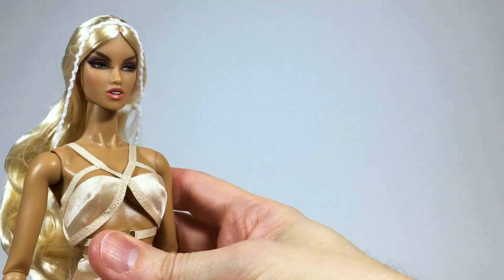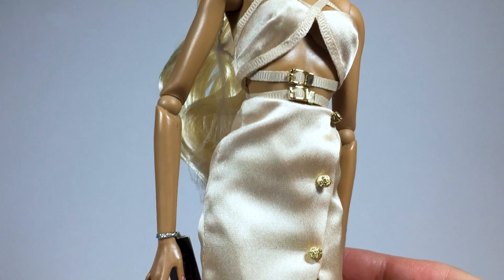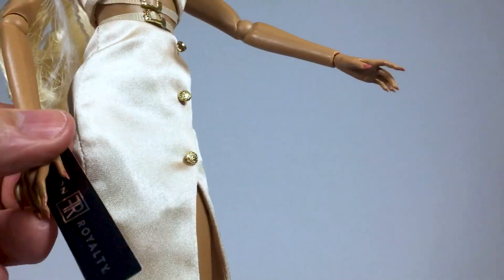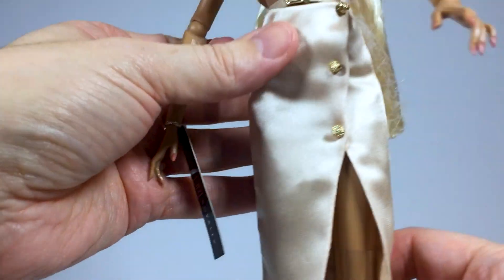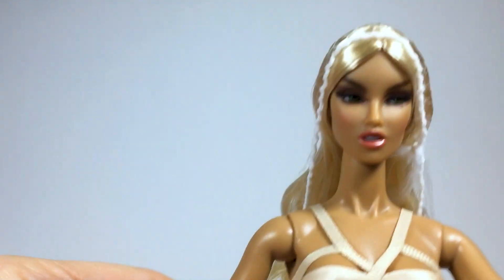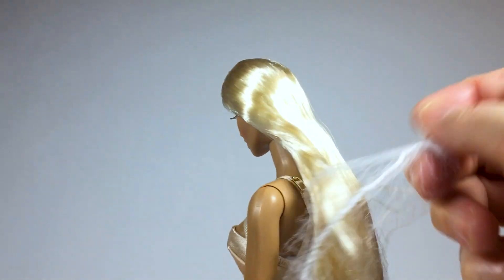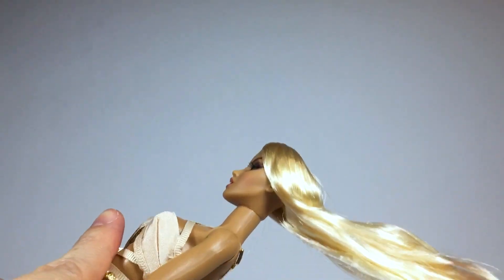Let's take her out of this box. She comes dressed in a satin Versace style dress with little gold buttons and belts, and long manicured nails that I love. The fashion royalty tag. Let's remove the hairnet — her hair is very long and soft. Her platinum blonde hair matches her skin tone so well.